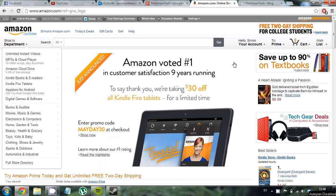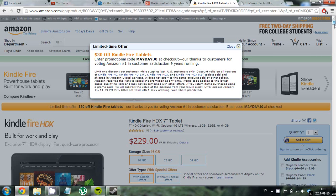Hello everyone and welcome to this video where I will talk about the Kindle Fire HDX. You get 30 bucks off all Kindle Fire tablets right now — all you have to do is enter the promo code madea30 at checkout. So if you click there, you can enter this code for 30 off.